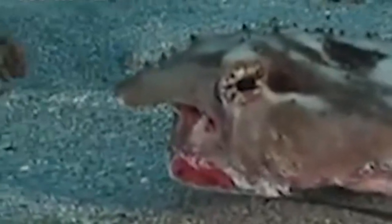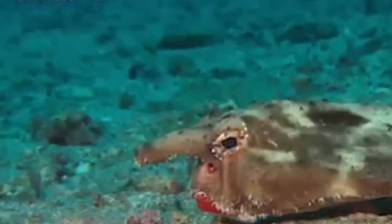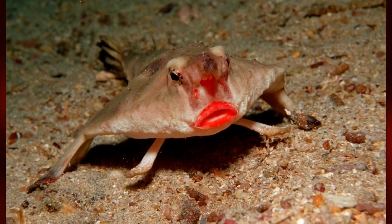They are primarily bottom-dwellers, spending much of their time resting or moving slowly along the ocean floor. They are carnivorous and feed on small crustaceans, mollusks, and other benthic invertebrates.